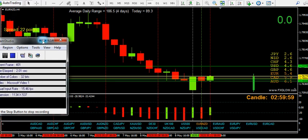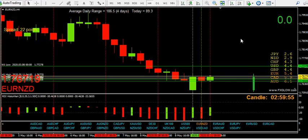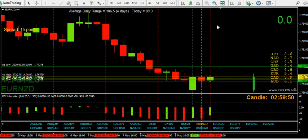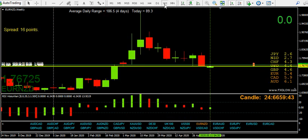Good morning everyone, it's Monday morning, the 11th — Monday the 11th — and doing a bit of research over the weekend I could see clearly that last week's candle was massive.